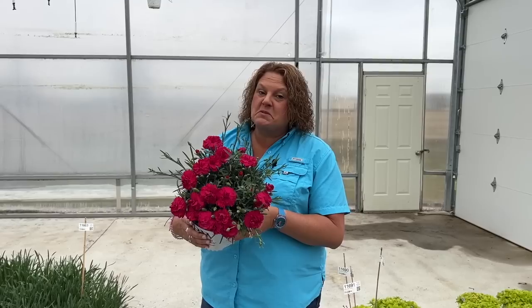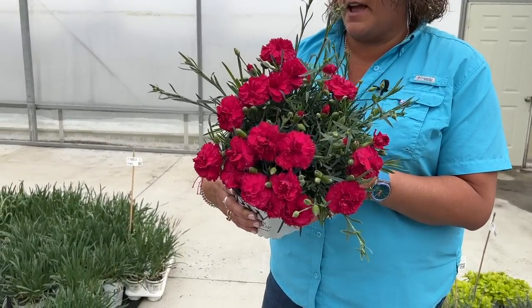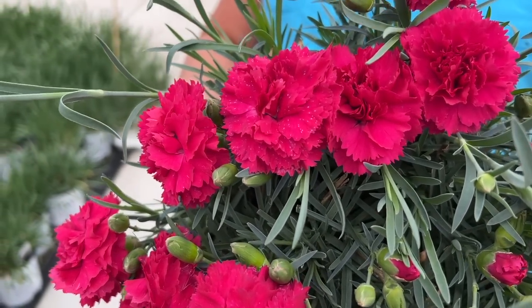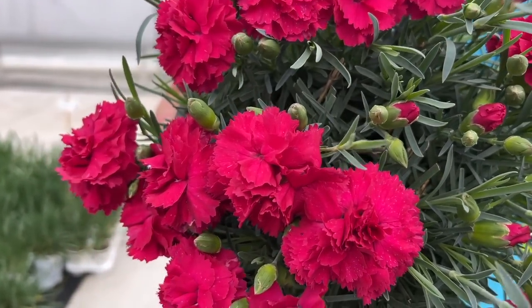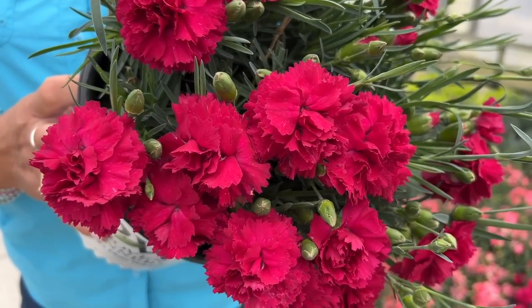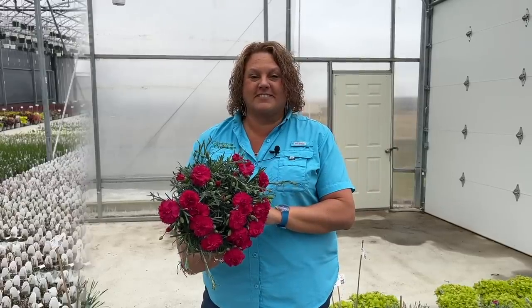Let's talk about some sun-blooming plants now. Here we have the Dianthus Fruit Punch Cranberry Cocktail, and I wanted to show you this because these flowers are absolutely huge. This plant gets about 8 to 10 inches tall and creates a nice mound with these beautiful extra-large magenta pink blooms. They're fragrant — they smell kind of like cinnamon in my opinion. They're hardy in zones four to nine and can be grown in full sun to part shade locations. This plant is a repeat bloomer, so it's going to continue to bloom throughout the summer, letting you enjoy it almost until fall.